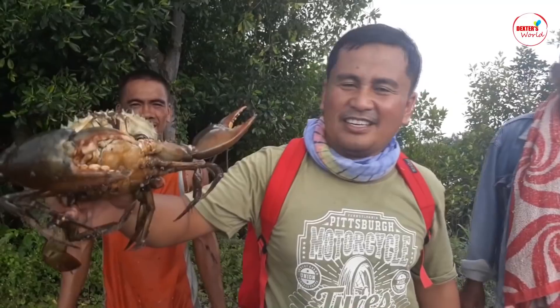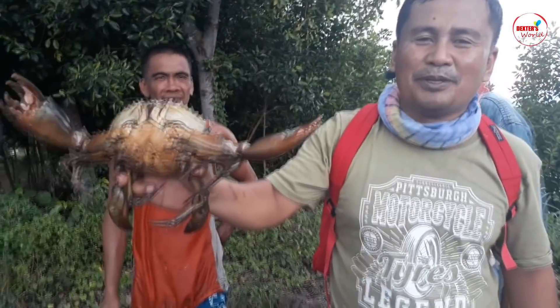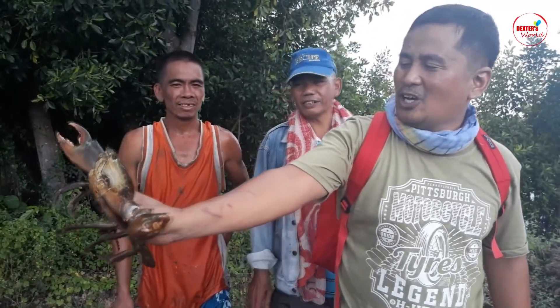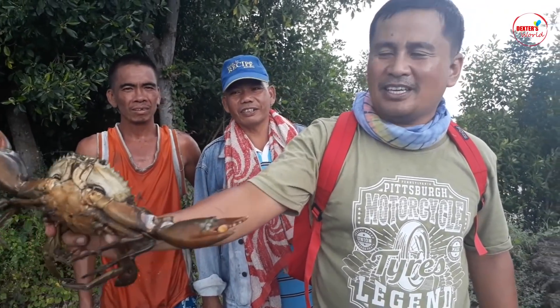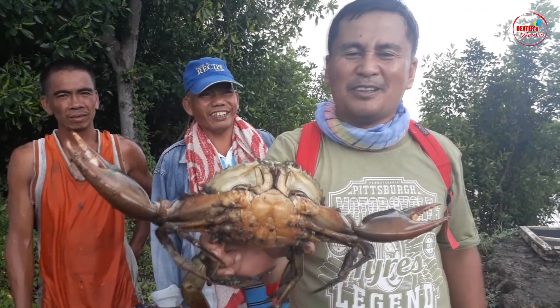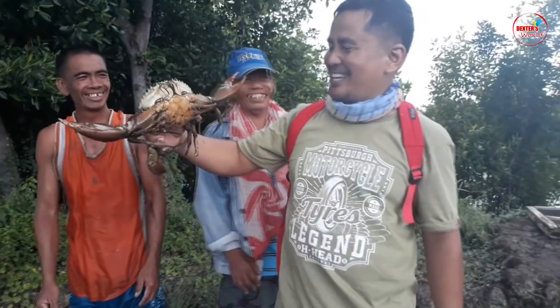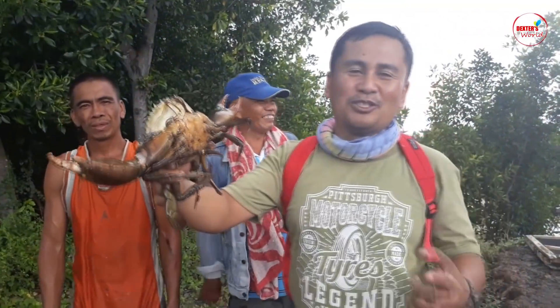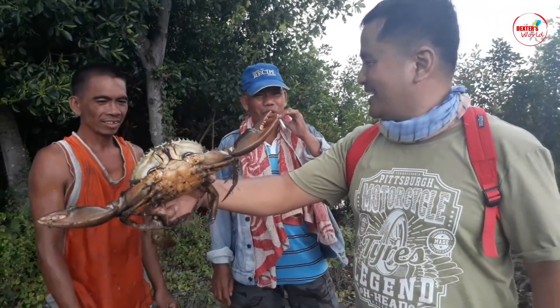So this is a giant king crab, and this is the proper way to handle it — you will hold it here at the hips. Because if you cannot handle this properly, it will bite and can even cut your fingers. That's a king crab, and we will show you how to tie it properly.